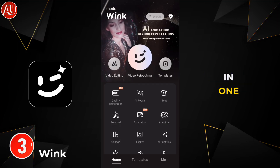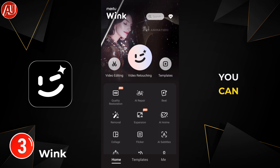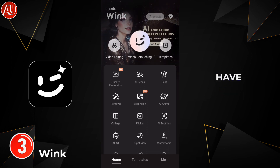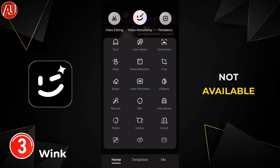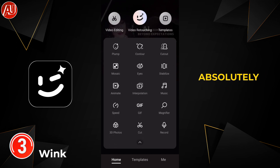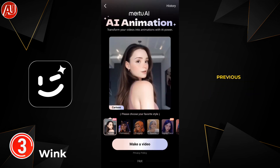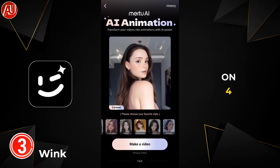The third app is called Wink. Wink is really helpful — an all-in-one video editing and tool application where you can achieve the best results. There are many tools available in the app, and even this type of features are not available in some professional full-fledged software. Wink is absolutely the best video editing application, and it also provides photo and video enhancement tools.